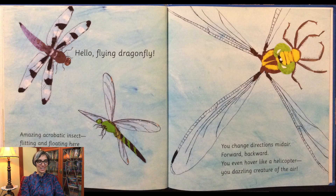Hello flying dragonfly, amazing acrobatic insect, flitting and floating here and there. You dip and dive and dart, then zip. You change directions midair, forward, backward. You even hover like a helicopter. You dazzling creature of the air.